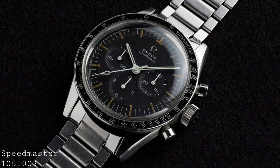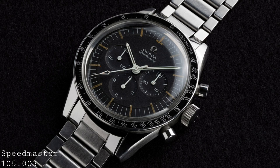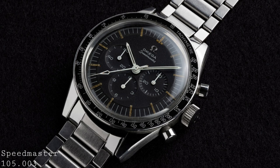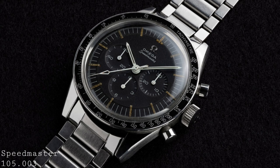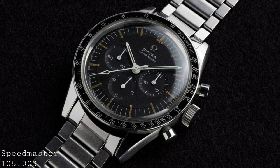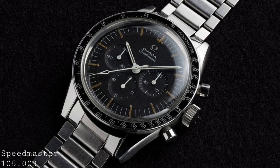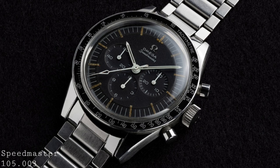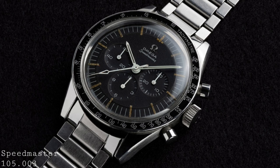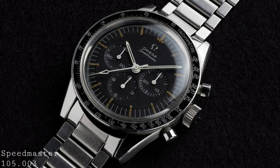Bearing in mind that at this stage Omega hadn't been approached by NASA, they continued to produce two new references of the Speedmaster, each time being an improvement. The first of these was the 1962 release of the 105.002, but for the purposes of this video the really important one was the 105.003 of 1963. The only major difference between the 105.002 and the 105.003 was the diameter of the bezel — on the earlier model the bezel was 38.6mm in diameter, whilst on the later version it rose to 39.7mm, being the size ultimately chosen by Omega as the size of a Speedmaster bezel, and present day models still feature this size.